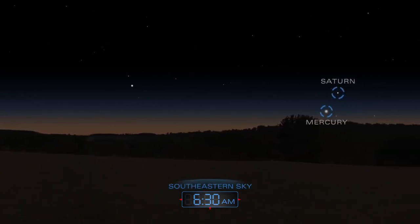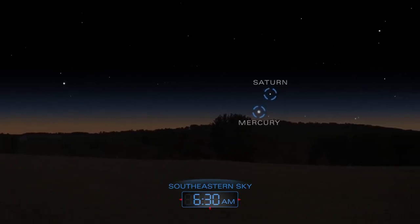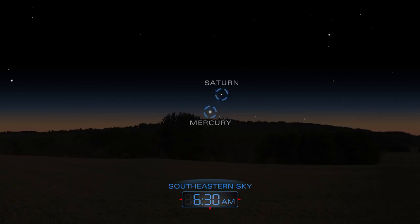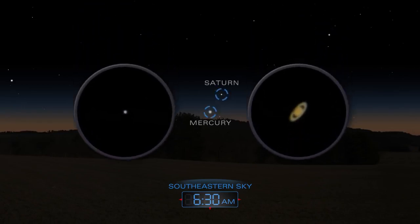Saturn and Mercury rise together every morning before sunrise. Over the course of the month, the two planets shift position in the pre-dawn sky. They appear to converge in the middle of the month and then slowly swap places. With a backyard telescope, the two are easy to distinguish.